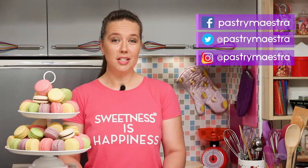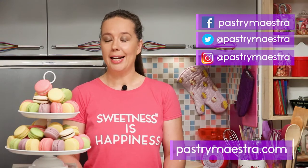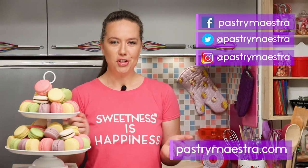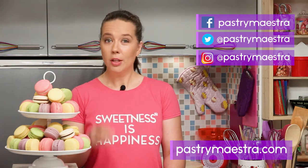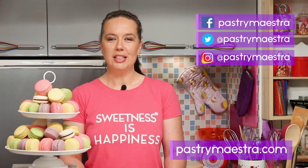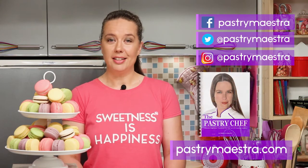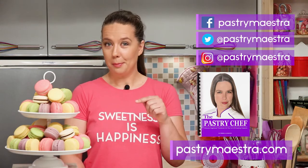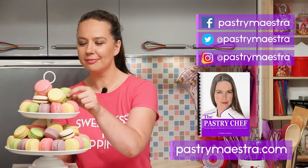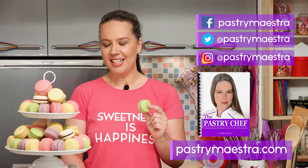I'm Theresa, thanks for watching my video, I hope you liked it. If you want to stay in touch, follow me on Facebook, Twitter and Instagram. And of course, visit my site where you can find elaborate posts with lots of pictures, additional information and recipes that follow my every video. Also, on my site you can download my free 365-page ebook, The Pastry Chef, and maybe buy me a macaroon — if you think I've earned it.